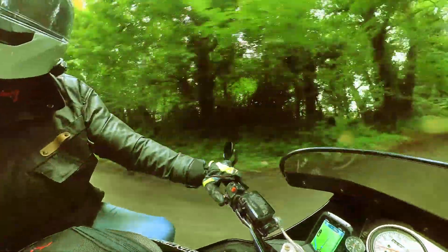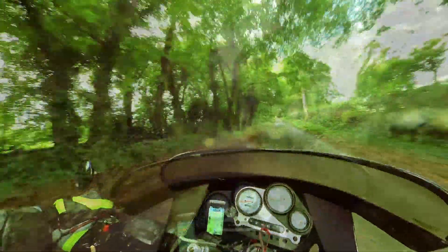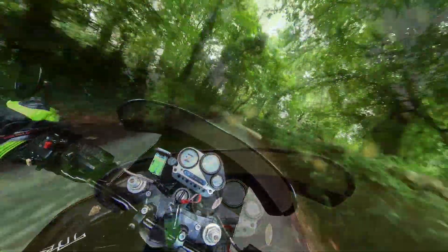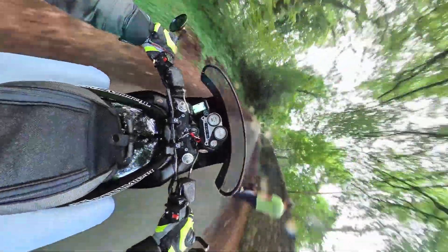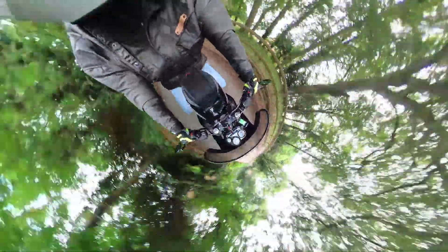So do you agree? There can't be a more stupid bike in the entire Triumph range since the 90s. This bike is as useful to motorcycling as tiny planet mode on a 360 camera is to quality video entertainment. Need I say more?